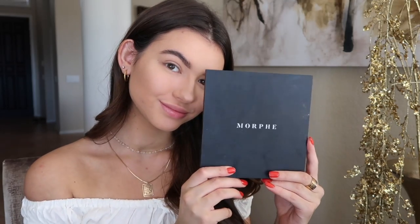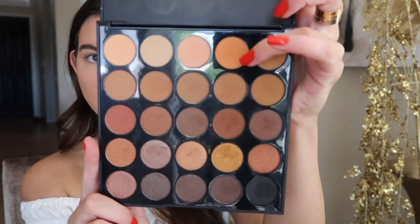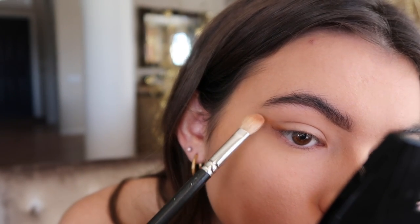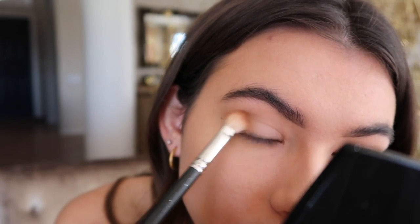For the sunset look, I'm taking my Morphe 25A palette and I really want to start off with some lighter oranges and build it up. I'm trying to give myself a cat-eye smoky effect, going light to dark — just keep building up.